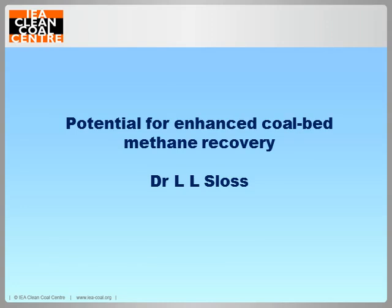Our sister organisation, the Greenhouse Gas Programme, has also produced extensive reports on CO2-enhanced coalbed methane, focusing mainly on the CO2 capture side of things. This report, however, looks at the injection of all potential gases, including raw flue gases, nitrogen, carbon dioxide and so on, looking at the economics and the feasibilities of the technologies involved.